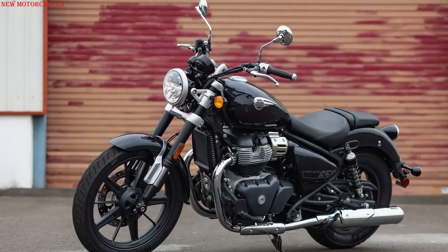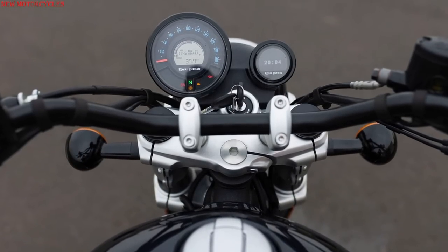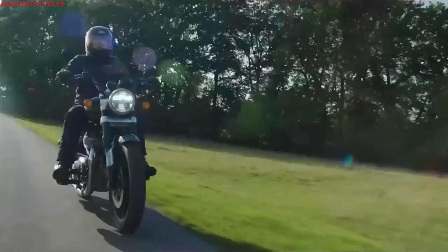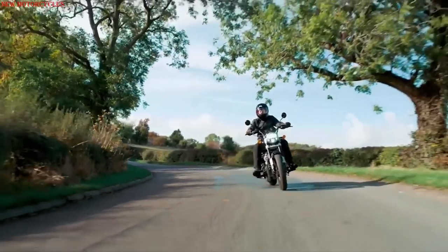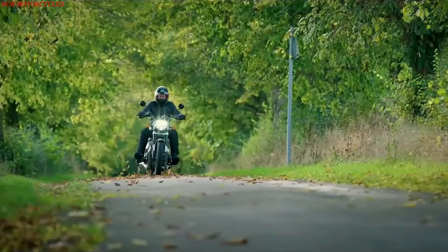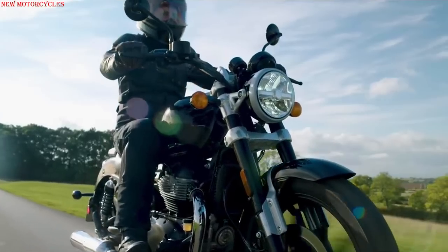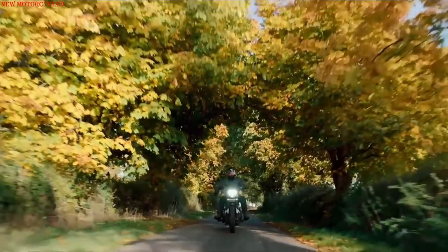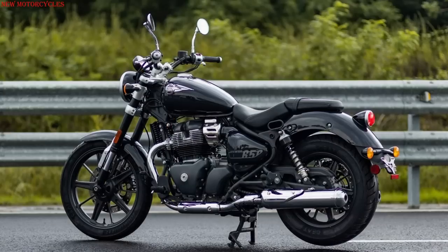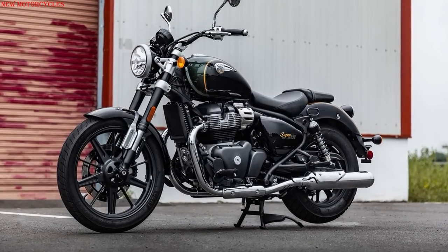Royal Enfield has introduced the Super Meteor 650. The bike is centered around their popular 648 cubic centimeters twin platform, which is also used in the Interceptor 650 and Continental GT 650. The air-cooled engine claims an output of 47 horsepower at 7250 rpm and 52 newton meters at 5650 rpm — about the same peak figures as the other 650 models, but the Super Meteor reaches them a little higher on the rev range.